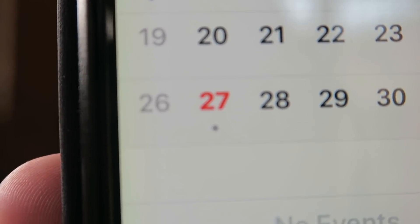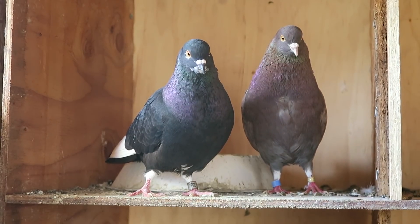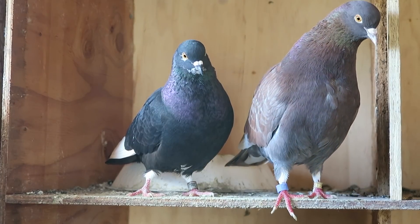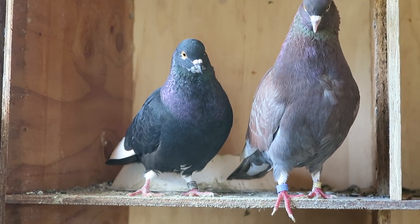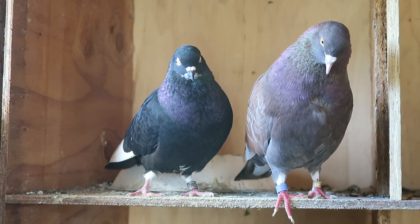Nothing would change between day one and day three. I did not record yesterday — yesterday was the 26th, that was day two — but nothing really changed from day one to day two. Day three is the day where nature takes over and the hen begins to develop eggs, either later today or tomorrow.